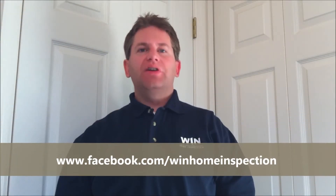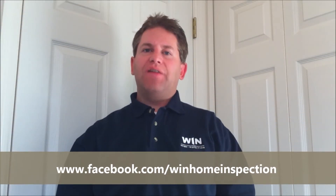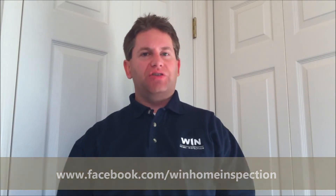For additional home maintenance tips, please check out our Facebook page at Facebook.com/WynnHomeInspection.